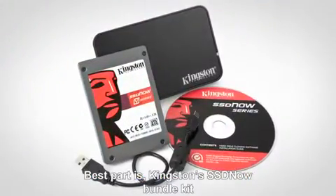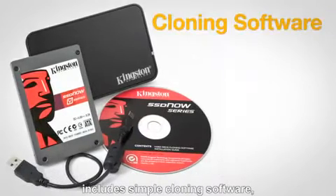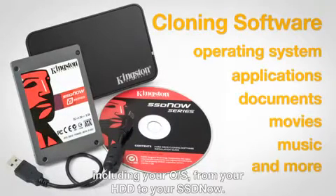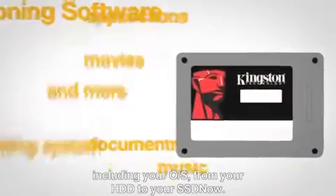Best part is, Kingston's SSD Now bundle kit includes simple cloning software, making it a snap to copy all your important files, including your OS, from your HDD to your SSD Now.